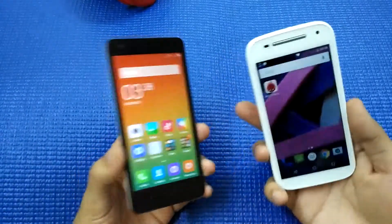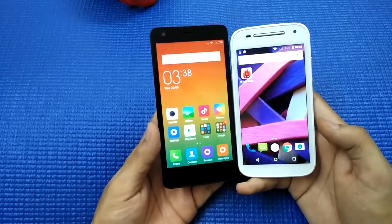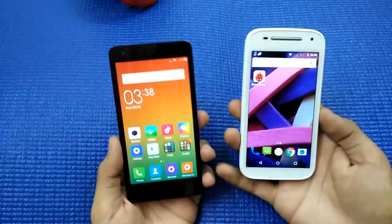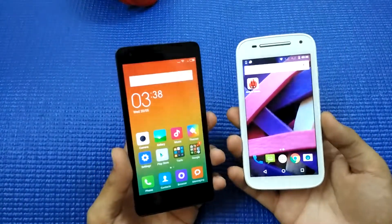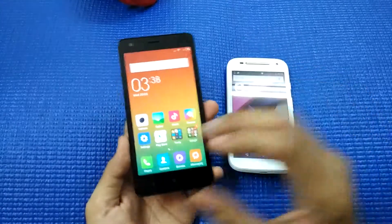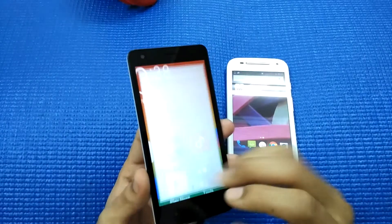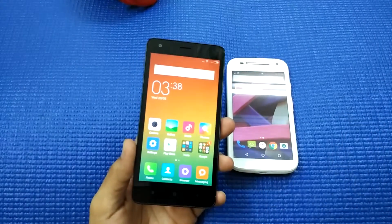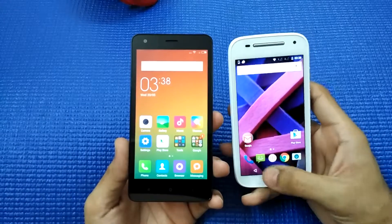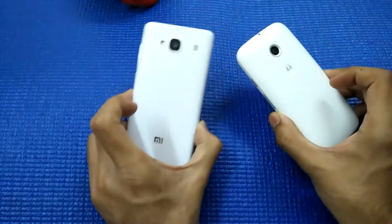The Redmi 2 has a 4.7-inch HD display, while the Moto E2 has a slightly smaller 4.5-inch qHD display. Touch, viewing angles, and color richness are good enough on both phones. The Redmi 2 has backlit buttons, but they are very dimly lit and not very visible in light. The Moto E2 has on-screen navigation keys — back, menu, and app keys.